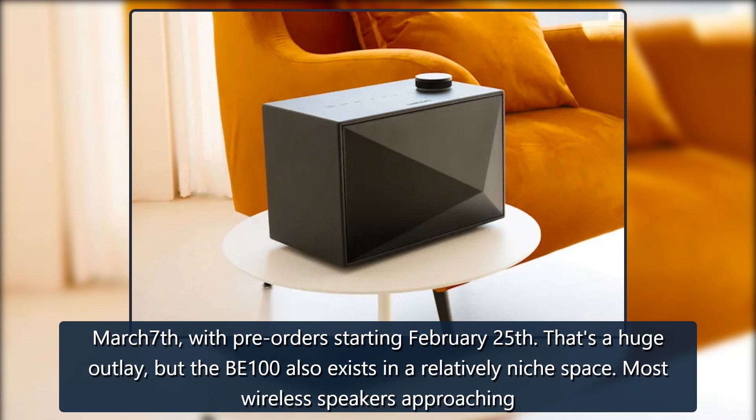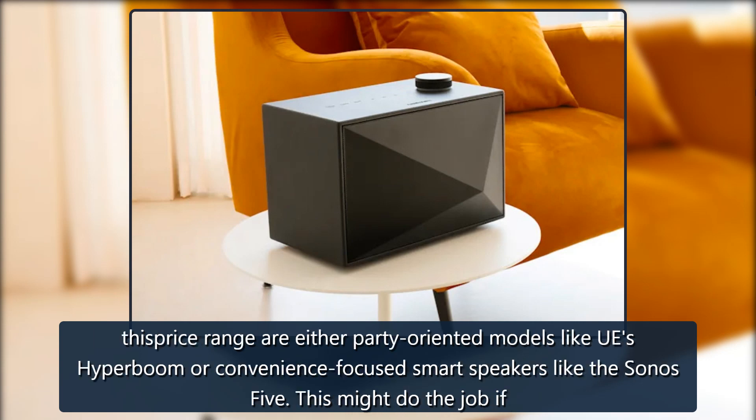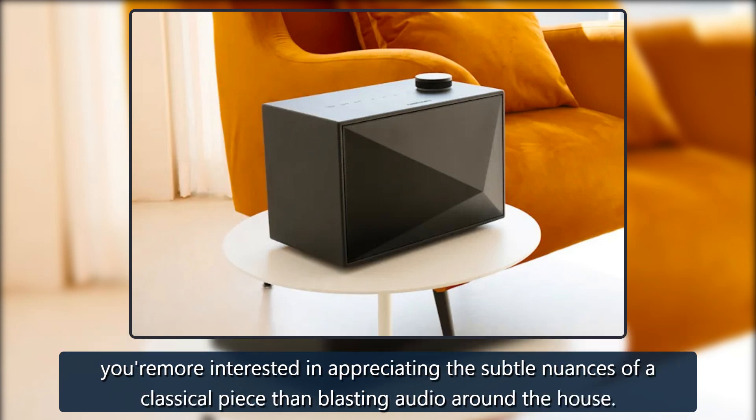Most wireless speakers approaching this price range are either party-oriented models like UE's Hyperboom or convenience-focused smart speakers like the Sonos 5. This might do the job if you're more interested in appreciating the subtle nuances of a classical piece than blasting audio around the house.